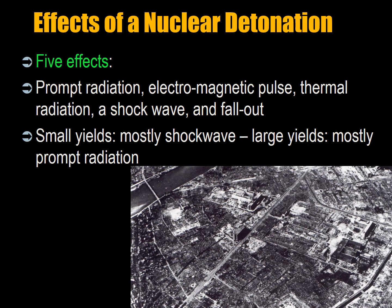Nuclear weapons have five effects: prompt radiation, electromagnetic pulse, thermal radiation, a shockwave, and fallout. Small nuclear weapons in the range of 1 kiloton, which is 1,000 tons equivalent of TNT, convert 90% of their energy into the shockwave. Large nuclear weapons, 200 kilotons and above, convert 90% of their energy into prompt radiation. In the picture you can see the Hiroshima Red Cross Hospital destroyed by the blast.